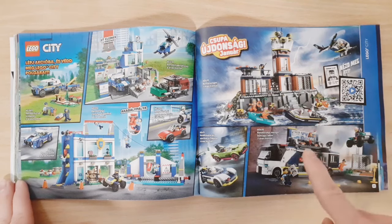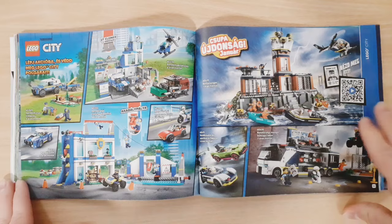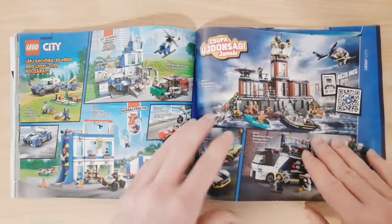The new Police sets include the Prison Island, a truck, and some cars — but I don't really plan on getting any of the new Police sets.